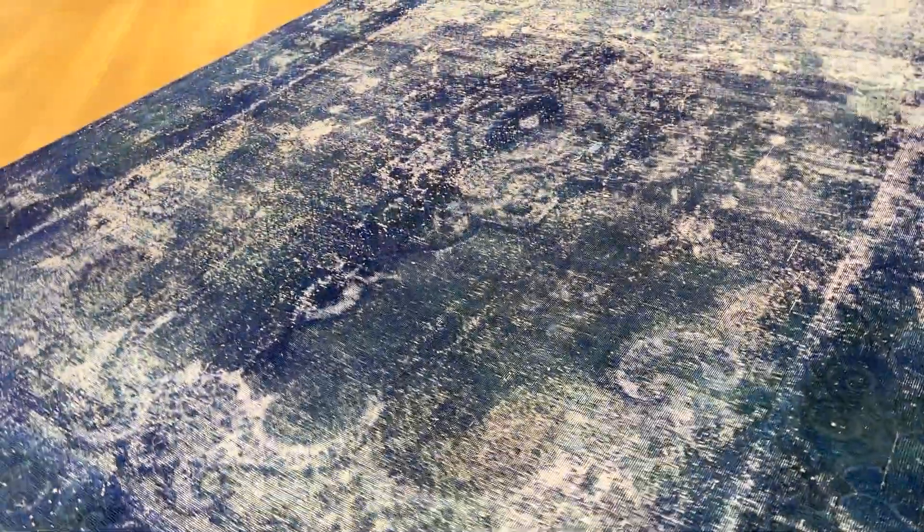This carpet can also be customized to a different size or tone. The medallion is very nice and mystique inside the carpet.